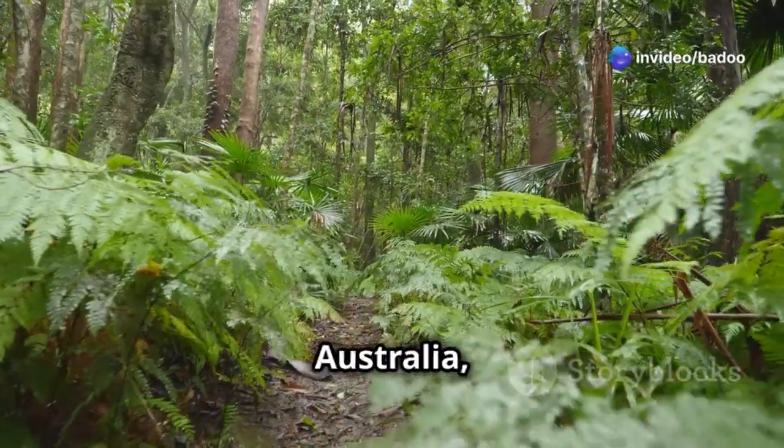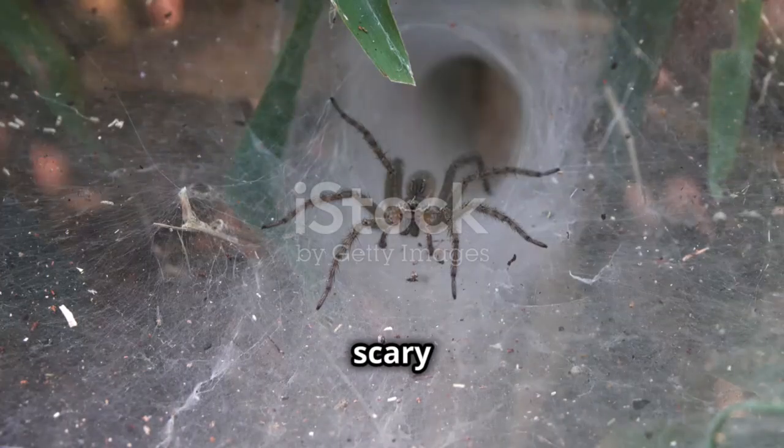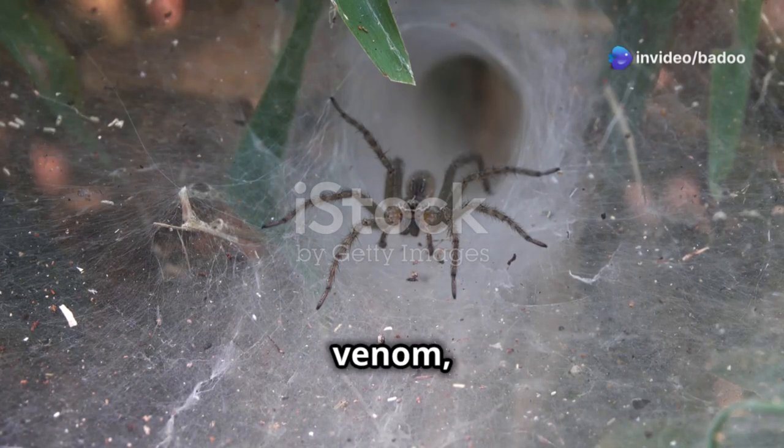Deep in the leafy bushes of Australia, where the dense foliage creates a perfect hiding spot, a scary hunter builds its home. It's the funnel-web spider. Known for its menacing appearance and potent venom, this spider is one of the most feared in the world.